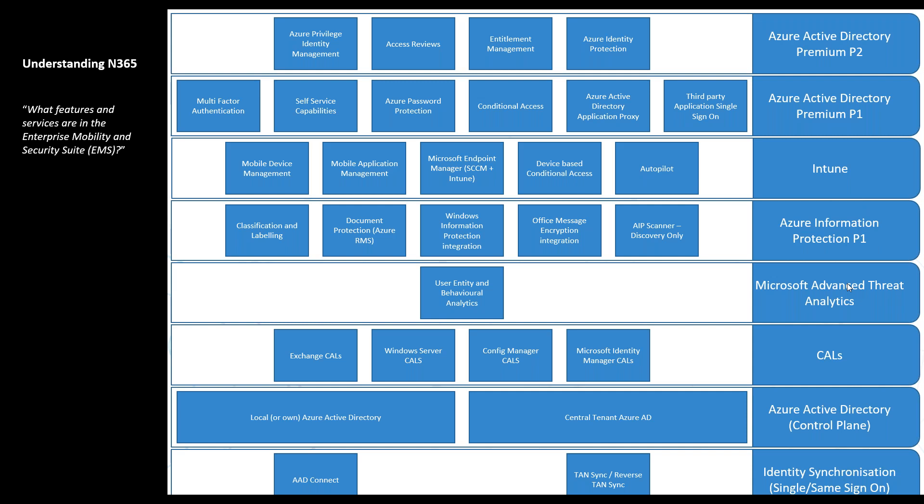Azure Active Directory P2 is overlaid on top of Plan 1 and provides higher-level security features: Identity Protection, Entitlement Management, and Access Reviews — controlling who gets access to what, for how long, and when we revoke it. Also Privileged Identity Management, ensuring those with the keys to the kingdom only have them for the shortest amount of time. At other times that high-privilege account is dormant, so it can't be taken over by threats like Mimikatz. That's a summary of all the N365 products — happy to go into more depth later.